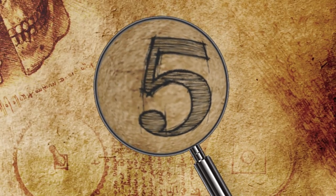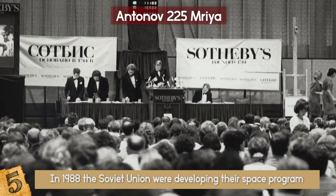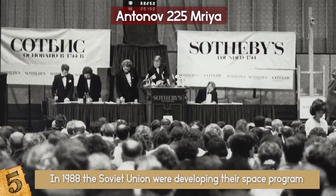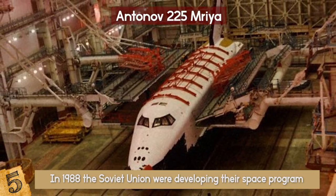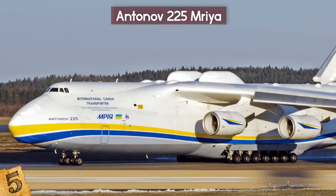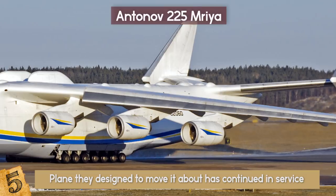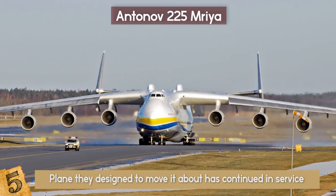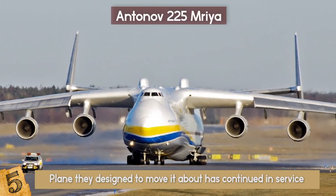Number 5: Antonov-225 Maria. In 1988, the Soviet Union were developing their space program and needed a way to transport their own version of a space shuttle. While their space vehicle would only go on to make one actual spaceflight, the plane they designed to move it about has continued in service, and it remains the largest aircraft ever built. The Antonov-225 Maria attracts visitors to wherever it lands, and it's clear to see why.